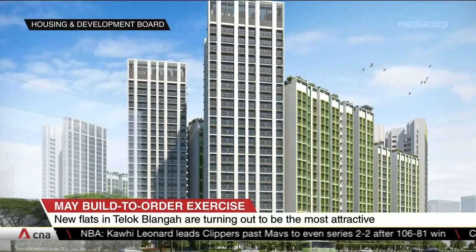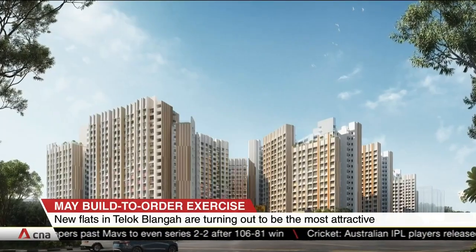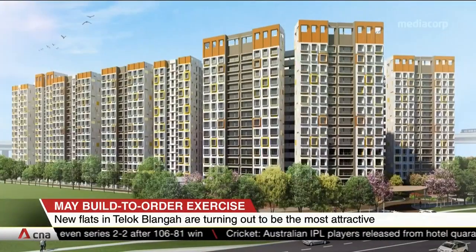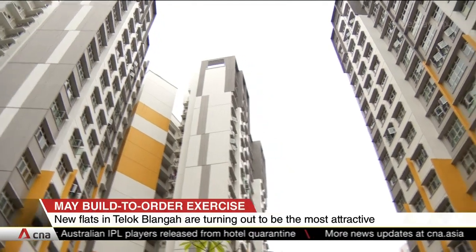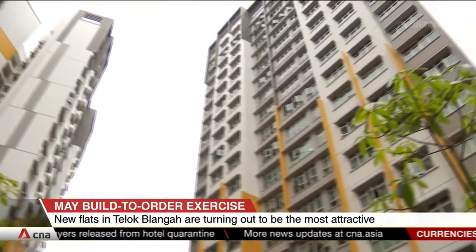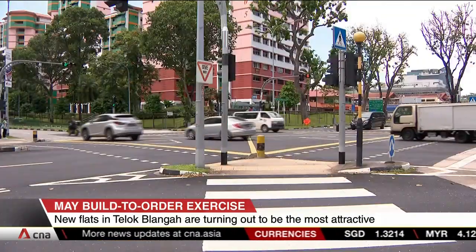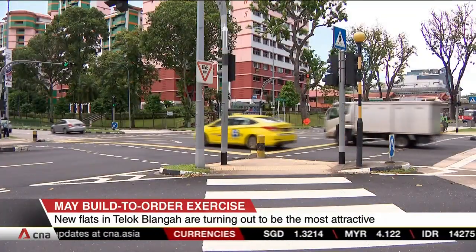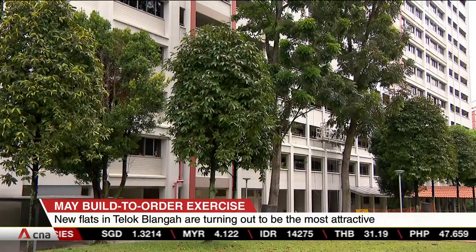The five-room flats at Woodlands saw four applicants for each flat, the same for the four-room flats in Geylang. The four- and five-room units at Tengah saw over three applicants per unit. The demand for unsold units from previous launches is also higher than last November's exercise, with nine applicants vying for each flat, compared to about four per flat last year.